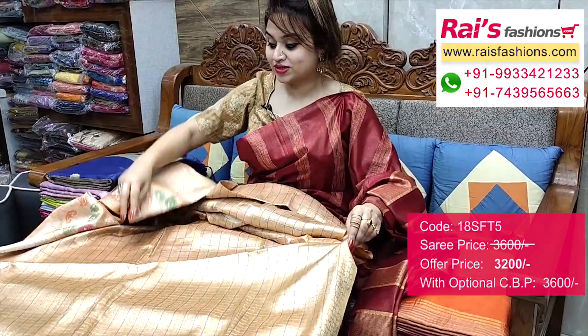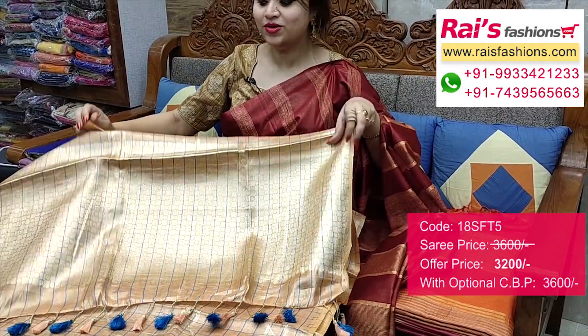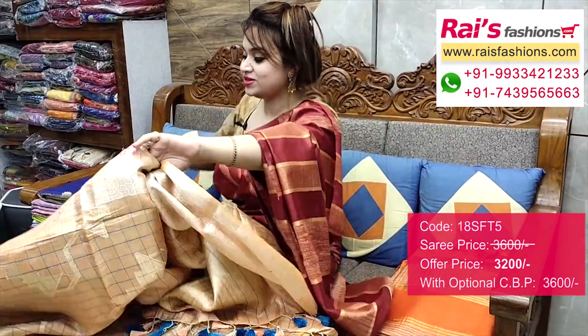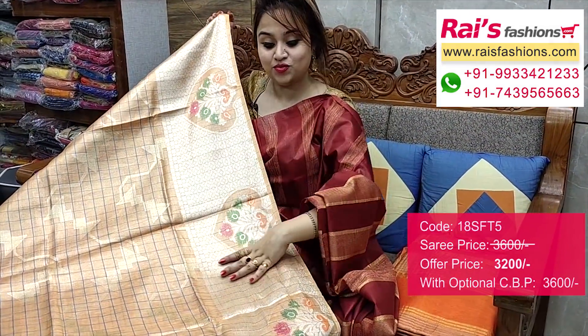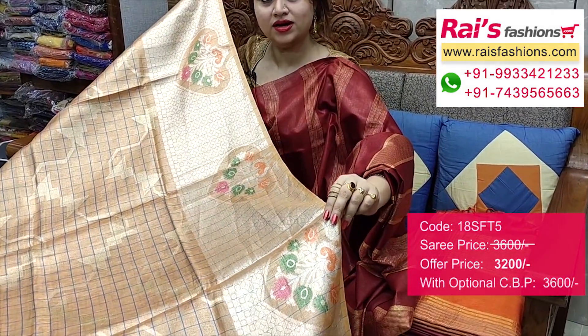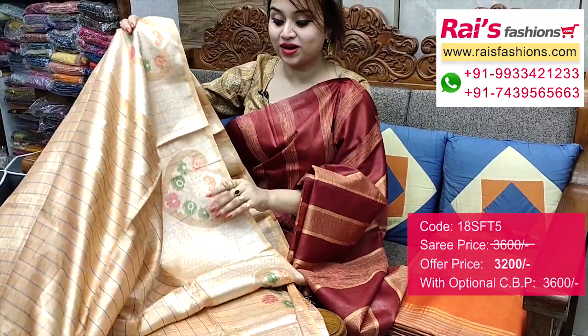Pallu portions — fully heavy self-bocket weaving design work pallu, and full base part. Very trendy and fashionable looks. This one is the full base, and highlighted heavy weaving design work border, and all-over buta design. Very bright and gorgeous, smart looks.